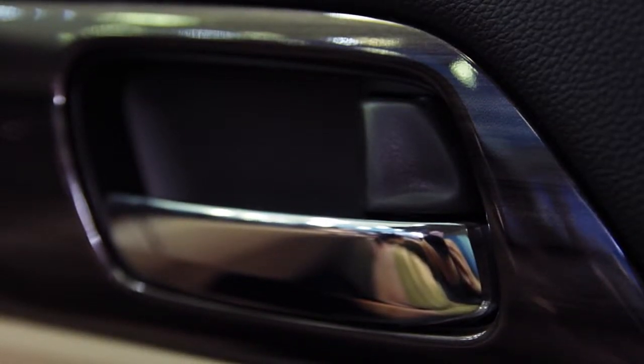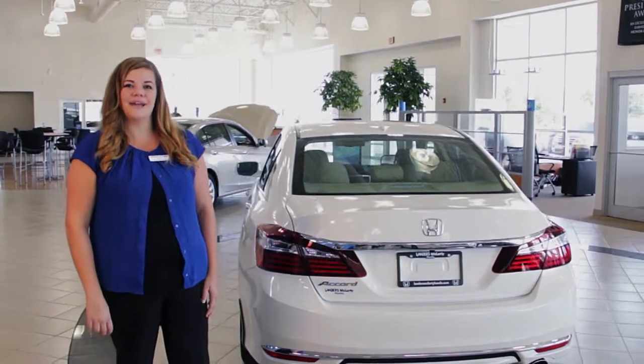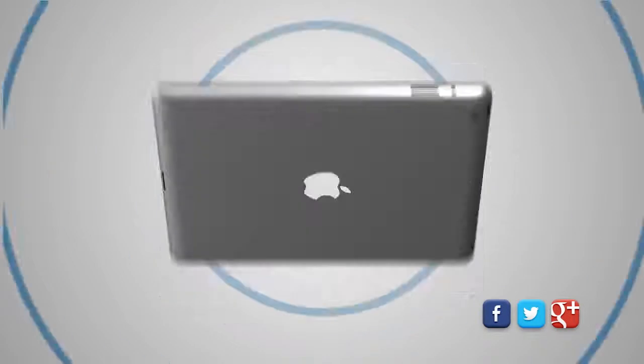You can also lock and unlock your door. It even allows you to release the trunk with a push of a button. Start your journey here. Come in today or visit us online at LandersMcLartyHonda.com.